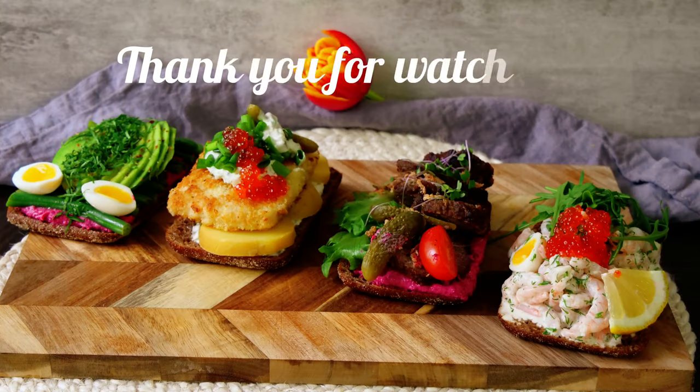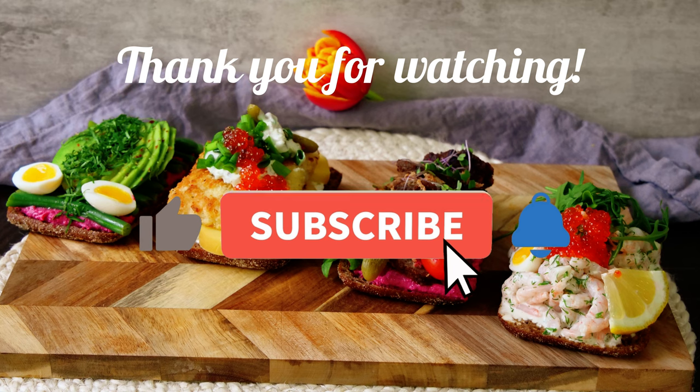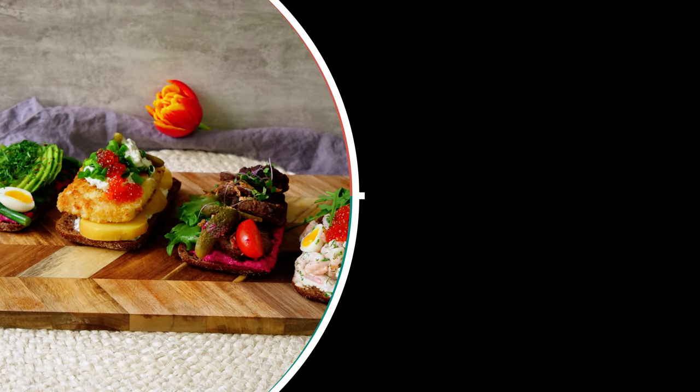Thank you for watching everyone. If you enjoy my videos, please leave me a comment, and remember to ring the bell, subscribe, and like the video. Bye!